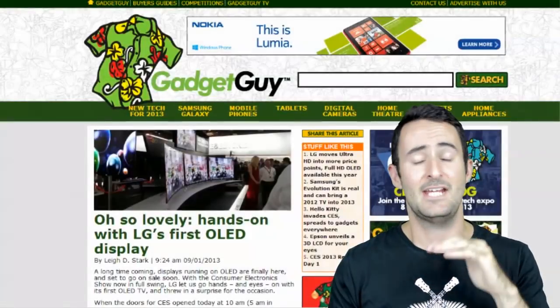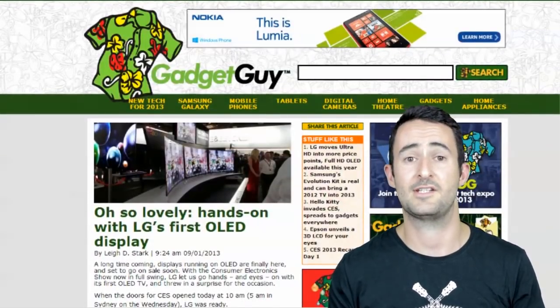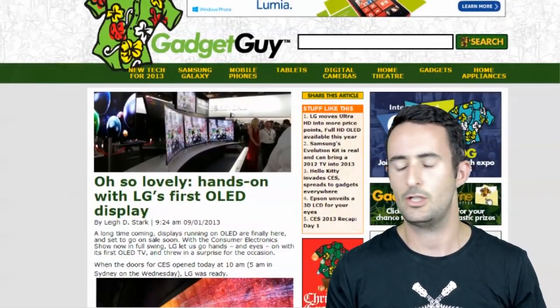Flicking over to GadgetGuy — if you don't know about GadgetGuy, there's a guy who does a lot of work for GadgetGuy, Lee Stark, and he was hammering things out of CES this week. He had a live blog going and I spent a lot of time just watching the photos coming straight from CES. Really cool.